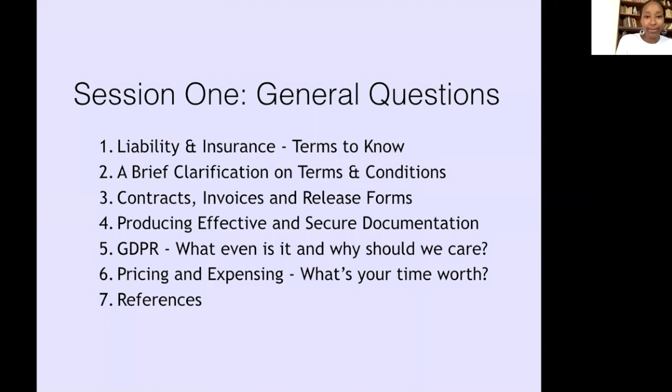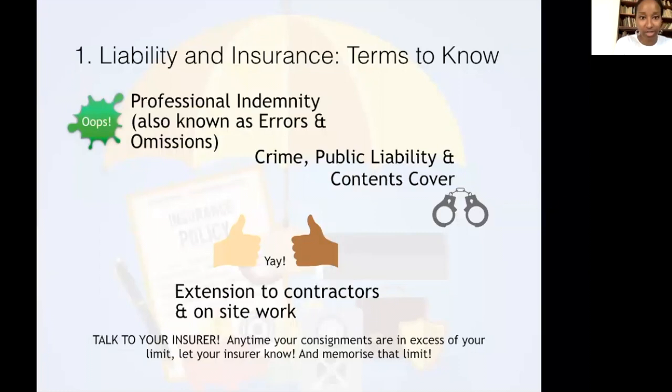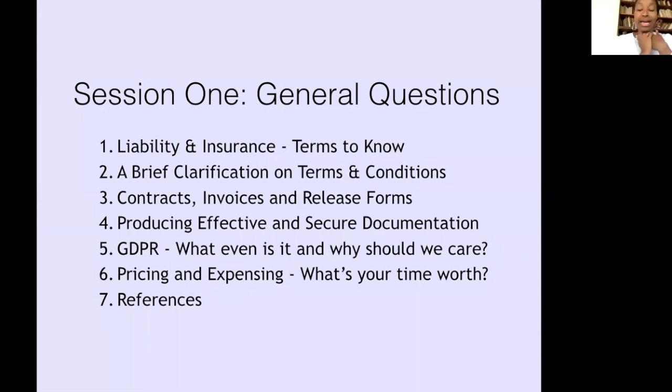Session one will be about liability and insurance. Second, a brief clarification of what terms and conditions are, what they mean, how we use them, and whether we need them. Next is contracts and release forms and invoicing. Then there's producing documentation. The final two sections cover GDPR — what it is, do we need it and why — and finally pricing: how do you expense your business costs. These are all brief overviews of questions brought forward to us.